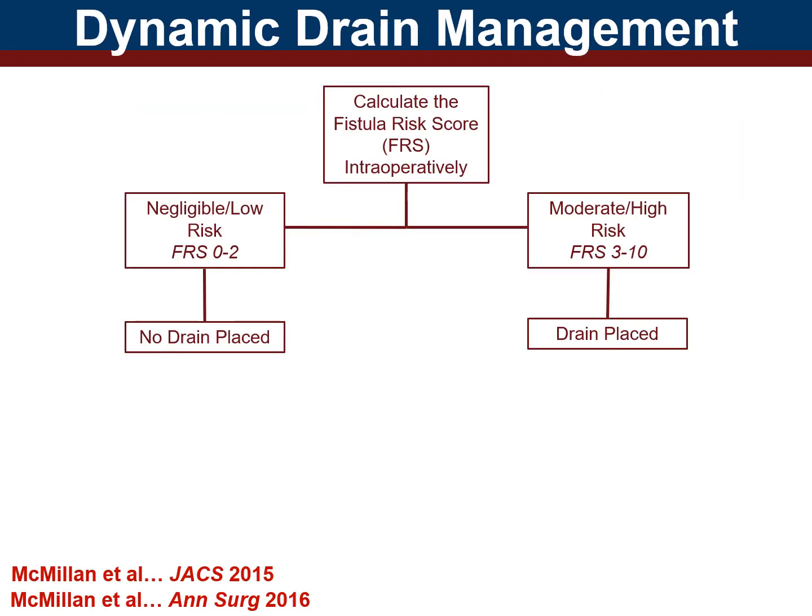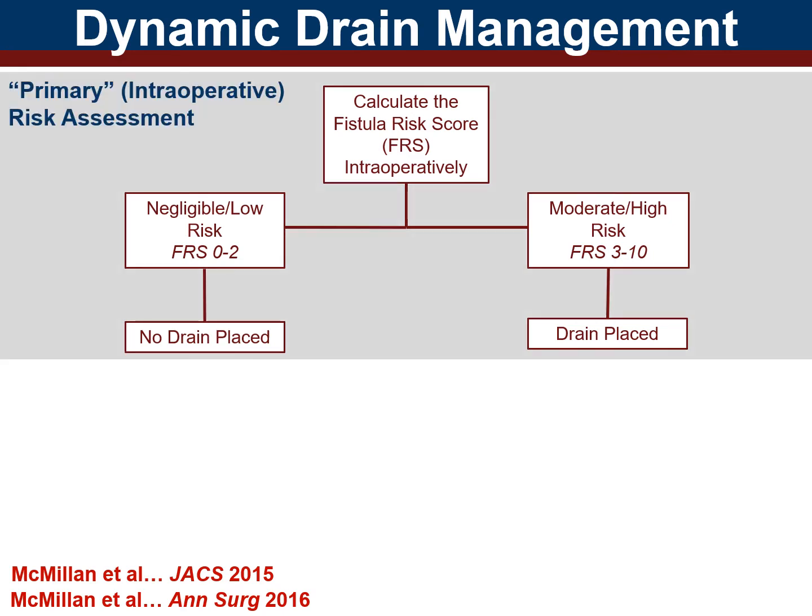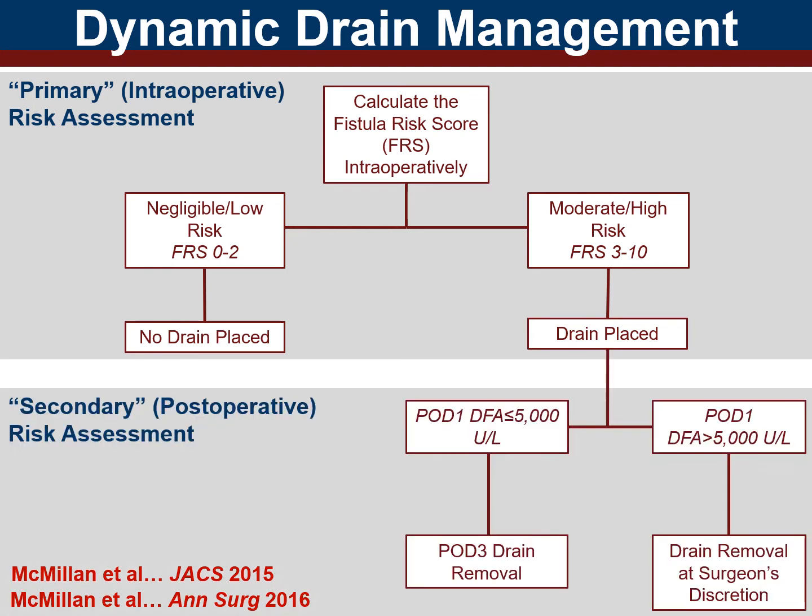Putting this all together, the protocol looks like this. A primary intraoperative risk assessment based on the fistula risk score, where drains are omitted for negligible and low risk patients and placed for moderate and high risk patients, followed by a secondary risk assessment in the post-operative setting, where drains are removed early if amylase is below 5,000.